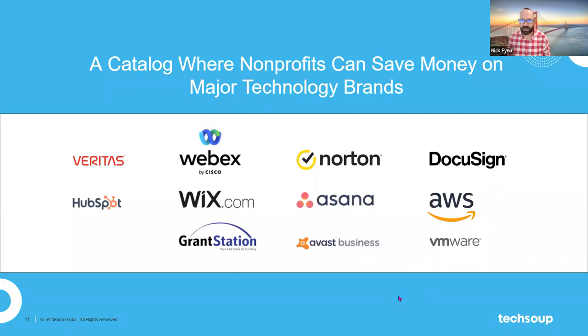There are many more brands available in the TechSoup catalog — I've just highlighted three that we know, numerically, that tons of nonprofits focus on. Here are other examples of brands available in the catalog. Today I want to highlight one in particular: GrantStation. GrantStation is an online tool designed just for nonprofits to research who they could submit grant proposals to.